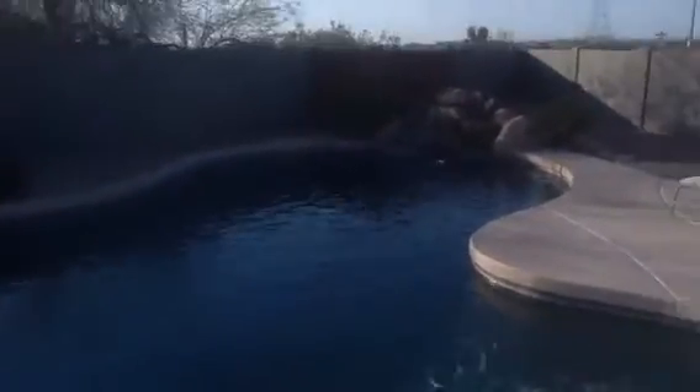I can hear some traffic noise. I don't know exactly where that is, but I can hear it. Also, those power lines are right there — they go all the way across behind the neighborhood.